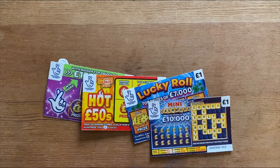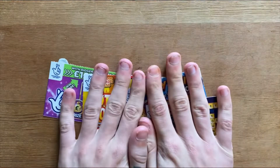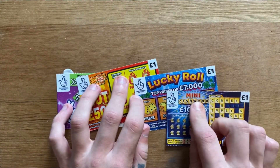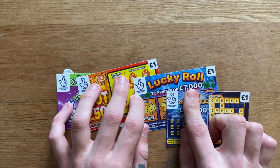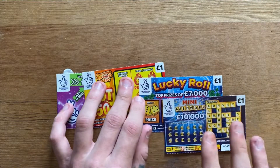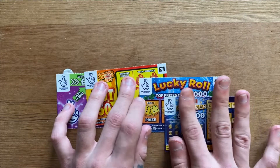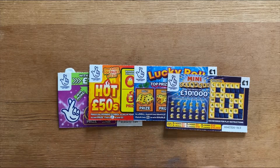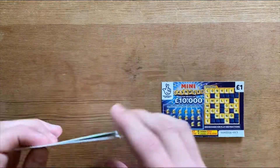Hello everybody, welcome back to my channel. I'm Carl, Pound on Scratch Cards. I hope you all have an amazing day so far. I'm going to scratch four of the one-pound tickets — these are the only one-pound tickets they had in the shop, and it's the title: one of every one-pound ticket in the shop. Let's see what we can do. We're going to start off with the mini cashword.